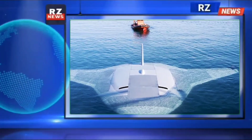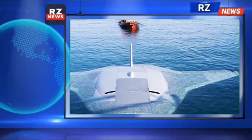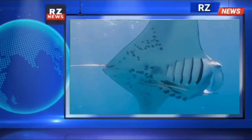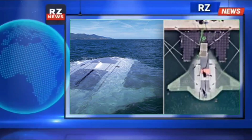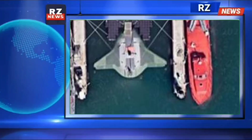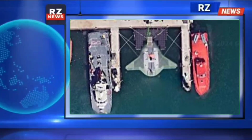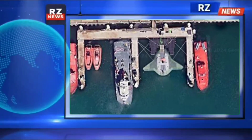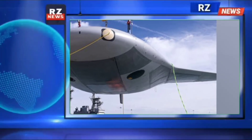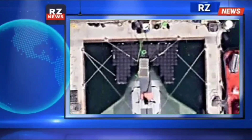A top secret U.S. aquatic military vessel has been spotted on Google Maps. Sharp-eyed users identified its futuristic design and quickly spread the word, as reported by the New York Post. Photos showing the Manta Ray autonomous vessel apparently docked at Port Hueneme Naval Base in California went viral on Sunday.